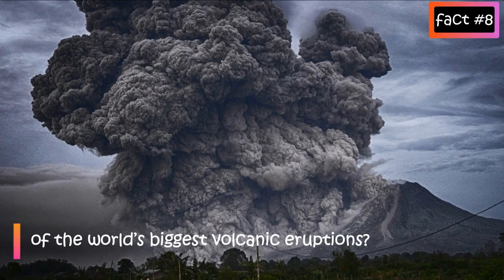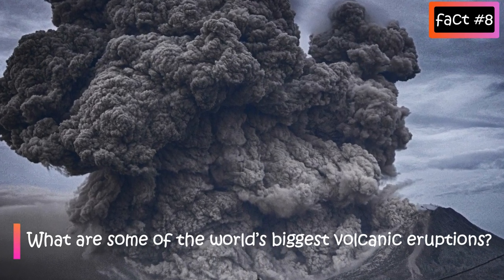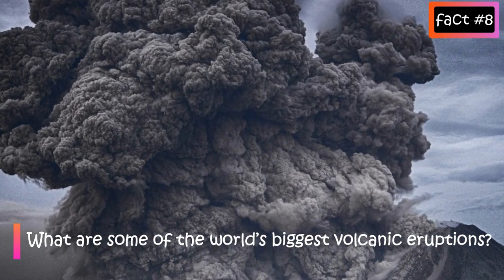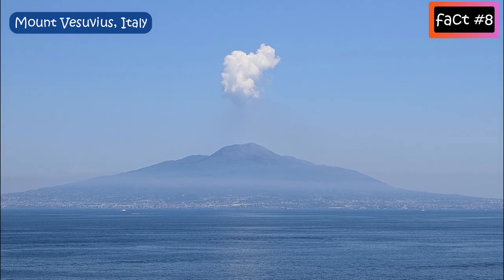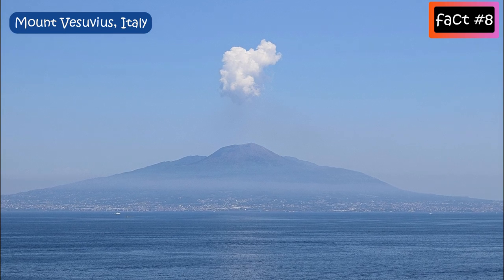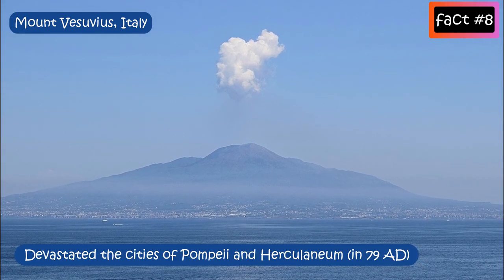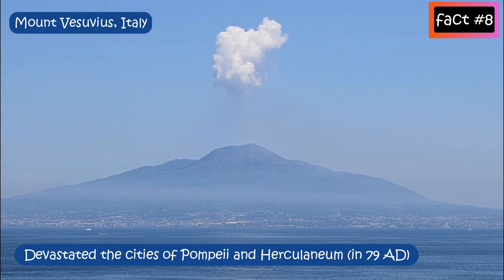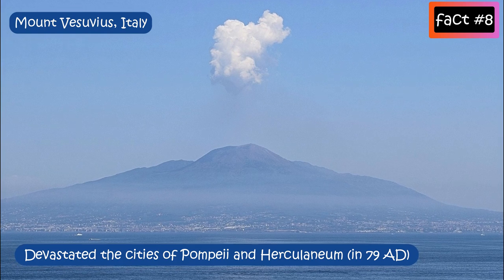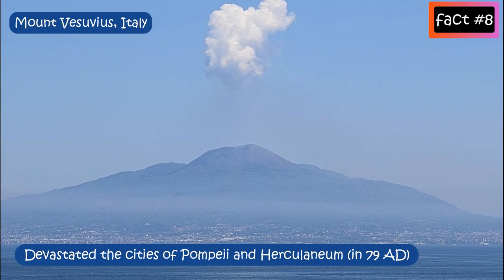What are some of the world's biggest volcanic eruptions? Mount Vesuvius, Italy: in 79 AD this volcano devastated the nearby cities of Pompeii and Herculaneum. Thousands of people died. It has erupted several times since, most recently in 1944.